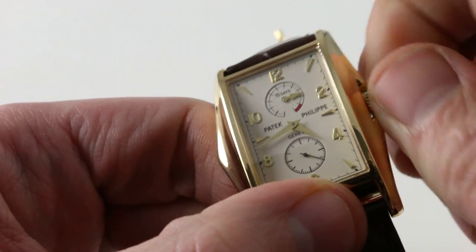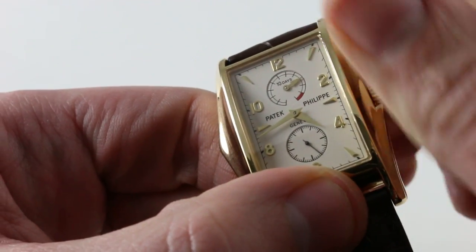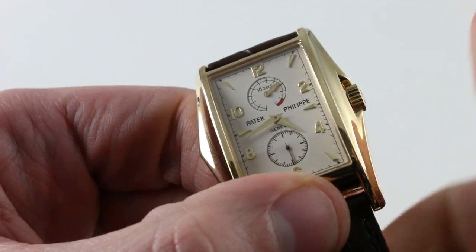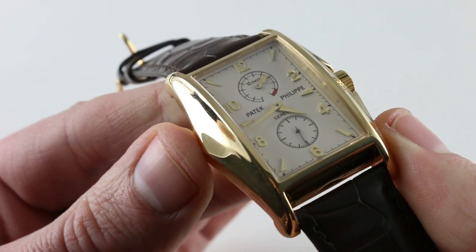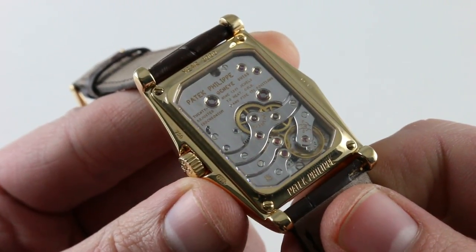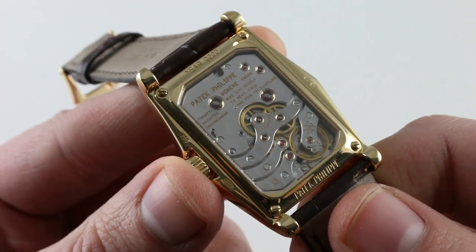The watch, manually wound, gives you the additional theater of a slowly advancing power reserve scale at 12 o'clock. That is one of the watch's core features — it features twin mainspring barrels and a 10-day power reserve, the 10-day power reserve coming hand-in-hand with a COSC chronometer certificate.